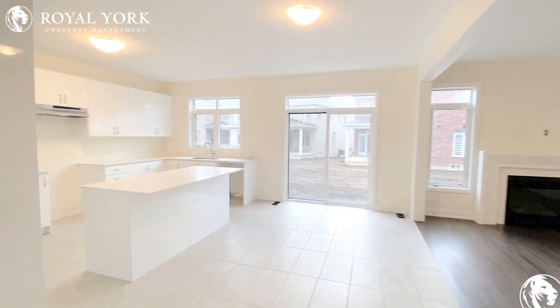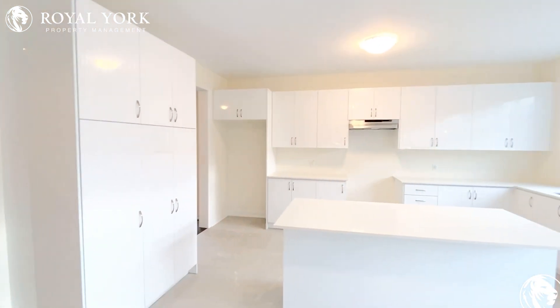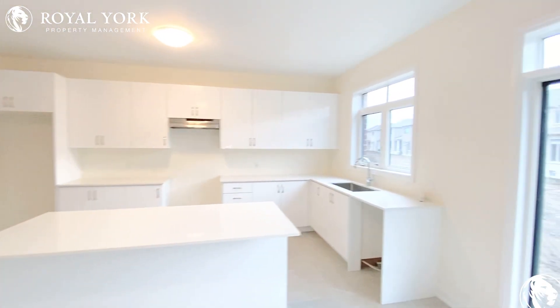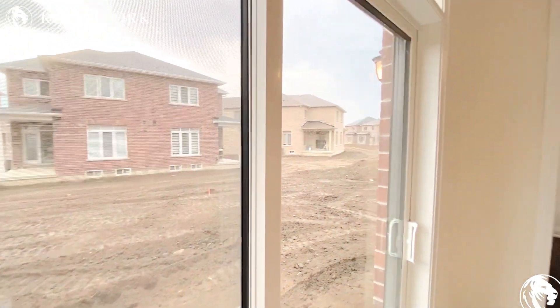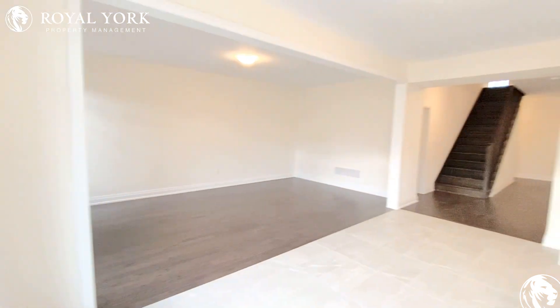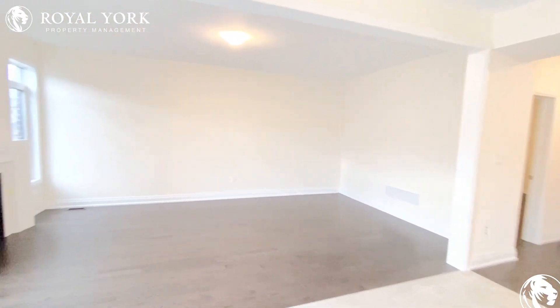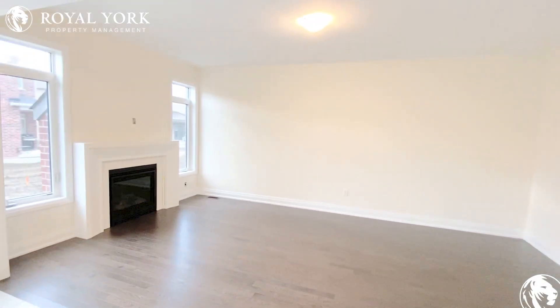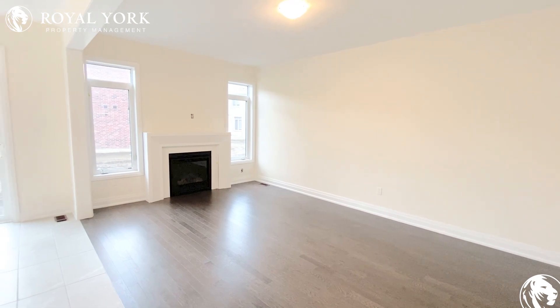The kitchen features brand new countertops like the rest of the house, lots of cabinetry, and access to the backyard, as well as space for a breakfast area. It opens up into a family room that can accommodate plenty of couches.